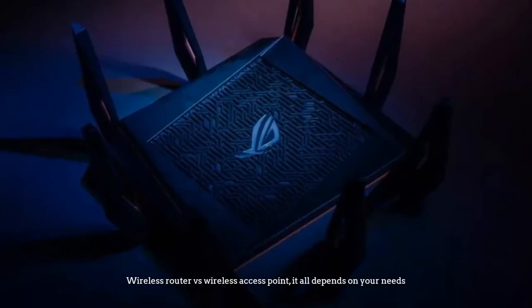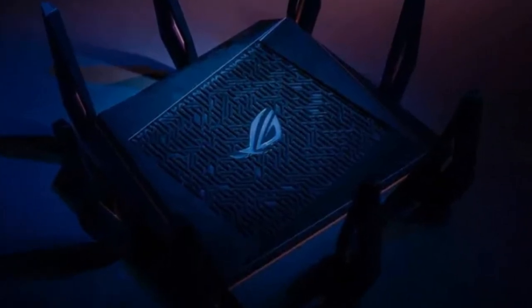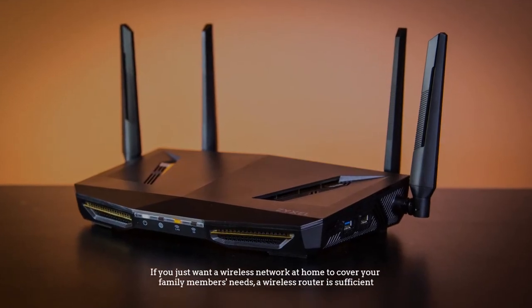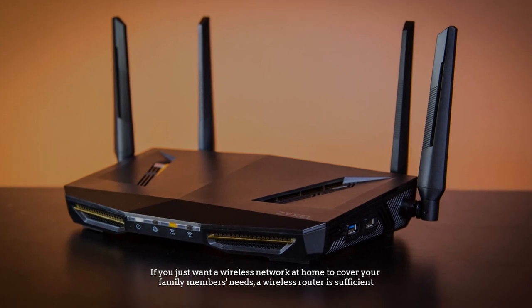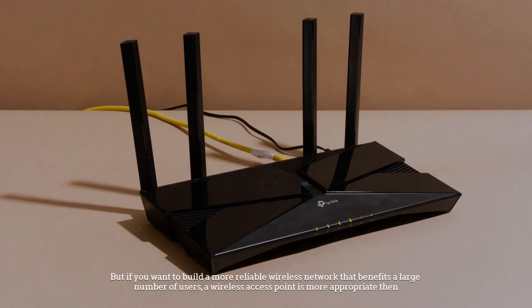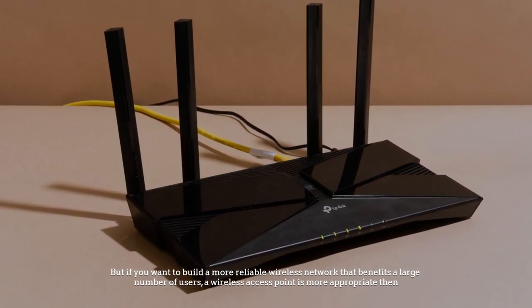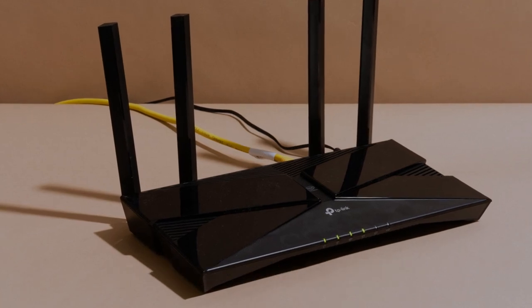Number six: how to make a wise choice — wireless router versus wireless access point. It all depends on your needs. If you just want a wireless network at home to cover your family's needs, a wireless router is sufficient. But if you want to build a more reliable wireless network that benefits a large number of users, a wireless access point is more appropriate.